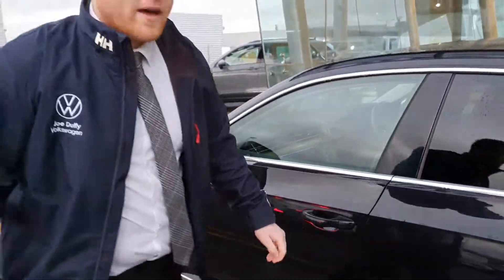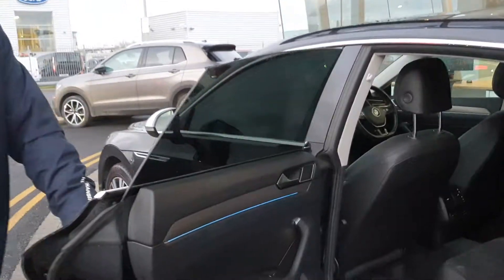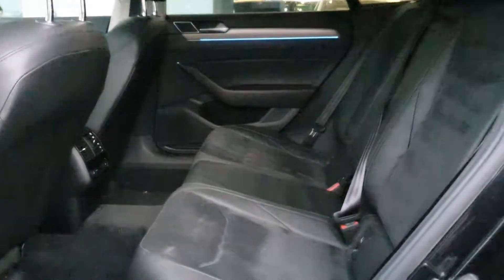Follow me to the back as well. Same finishing on the seats in the back as well — very spacious, and the ambient lighting runs right around as well.